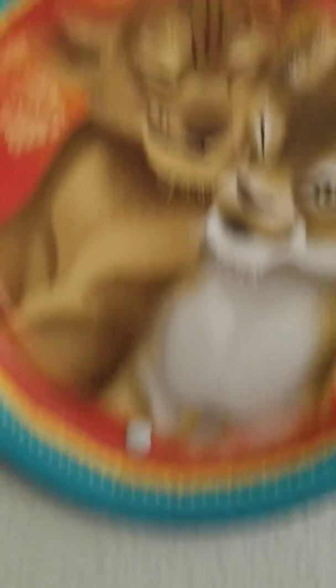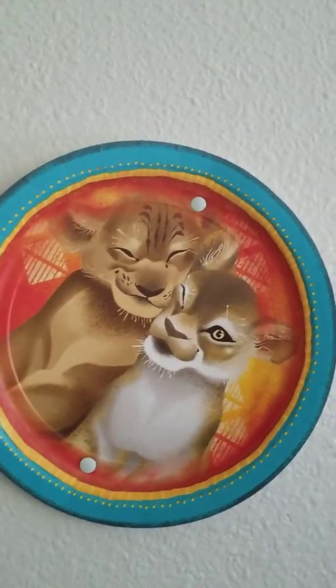That's everything in my collection — nothing else to show but that's the video for today. I hope you guys enjoyed it. Bye!